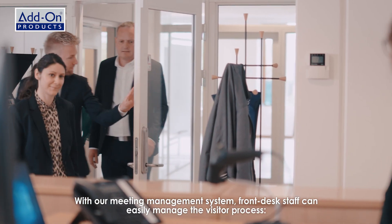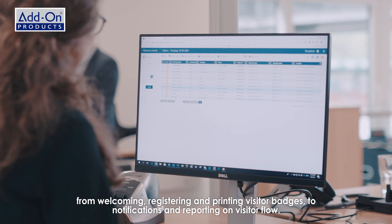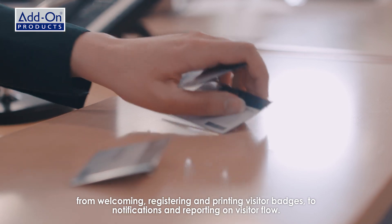With our meeting management system, front desk staff can easily manage the visitor process, from welcoming, registering and printing visitor badges, to notifications and reporting on visitor flow.